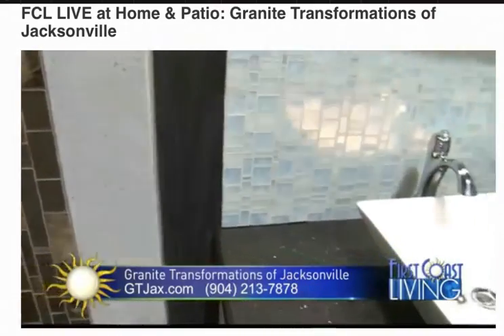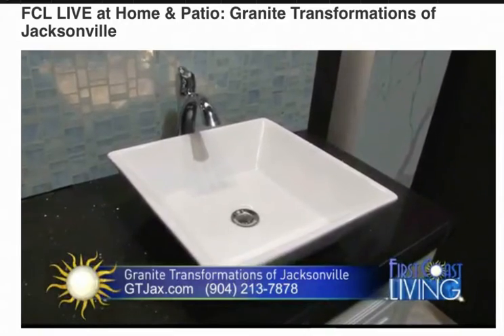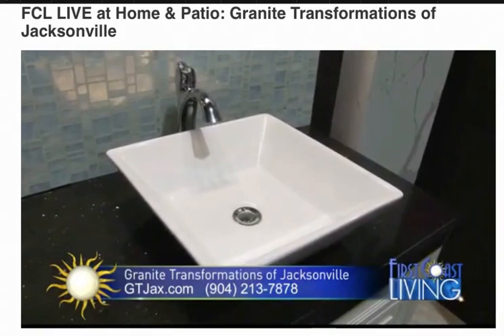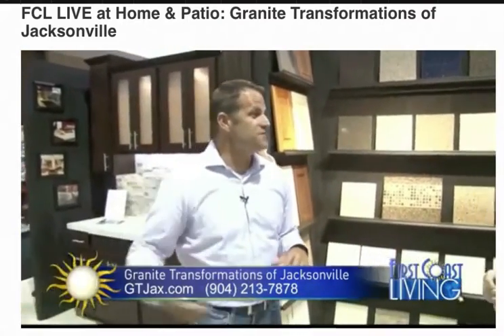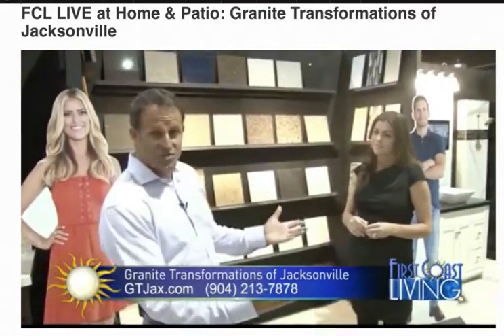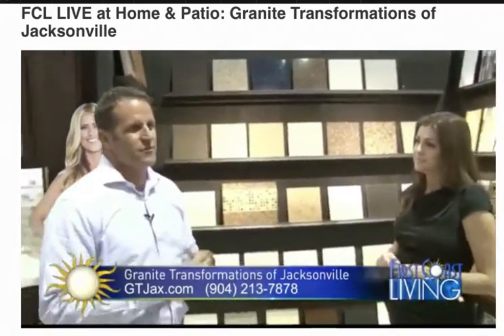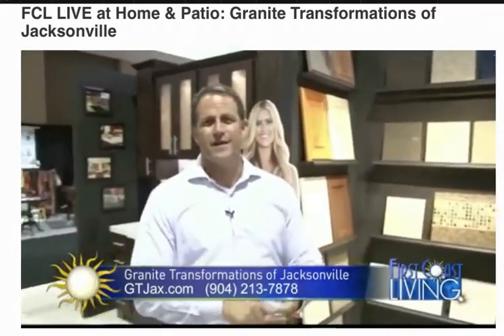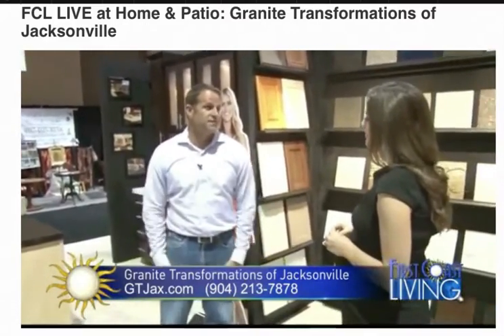You can bring this entire experience to someone's home, and you can see what these materials look like inside their house. That's so important because the lighting here is going to be different than in somebody else's house. You actually get to see the samples in your home, in your lighting, up against your colored cabinets, and it just really makes a difference. We don't just come out and take a notepad and write up an estimate — we really take pride in giving Mr. and Mrs. Jones the kitchen that they want.